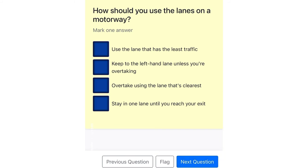How should you use the lanes on a motorway? Use the lane that has the least traffic. Keep to the left-hand lane unless you're overtaking. Overtake using the lane that's clearest. Stay in one lane until you reach your exit.